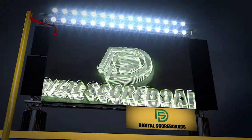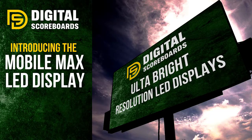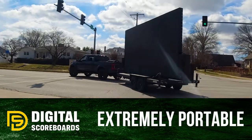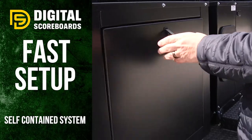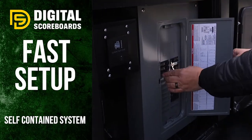Digital Scoreboards has done it again. Introducing the MobileMax LED display. Extremely portable, to easily cover all of your events. Lightning-fast setup, thanks to a fully contained system, including power and a robust sound system.